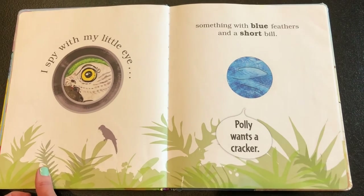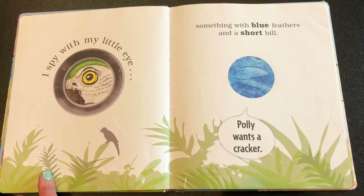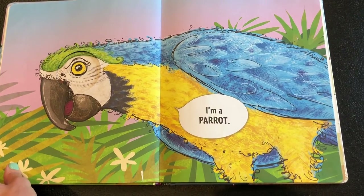I spy with my little eye something with blue feathers and a short bill — Polly wants a cracker, can you guess? That's right, a parrot!